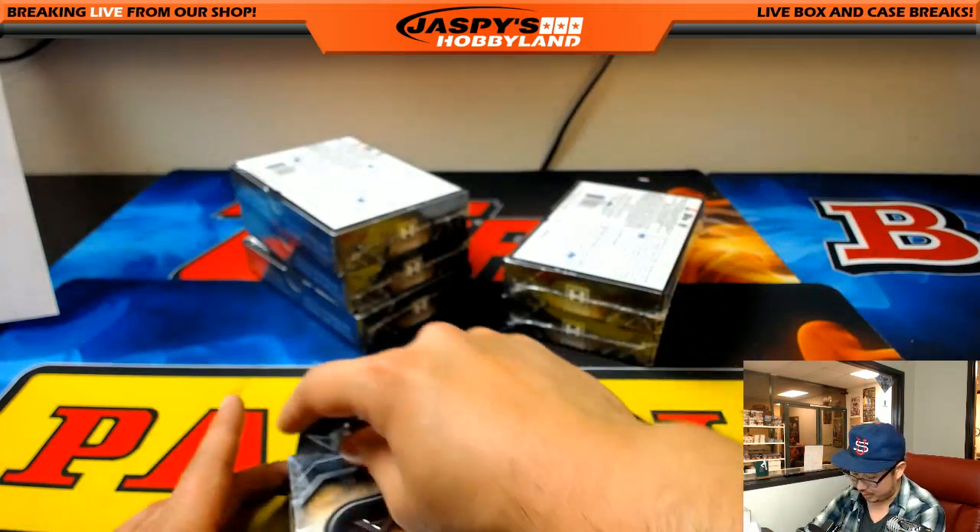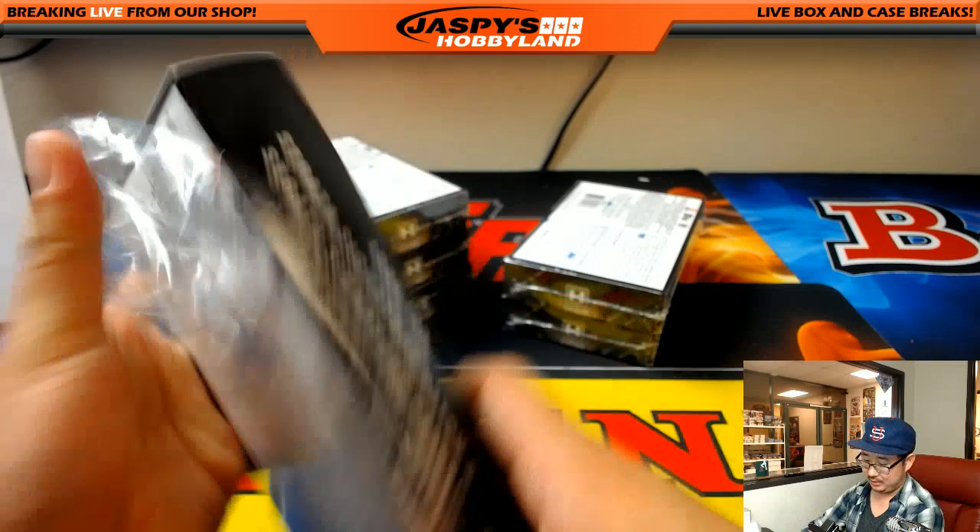Halfway through the break - six more boxes to go, 12 autographs to go. Plenty of time left.